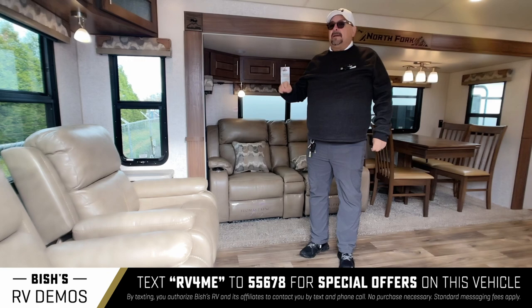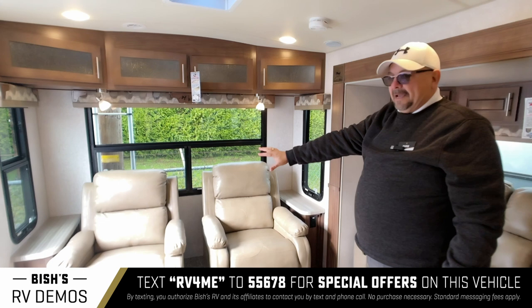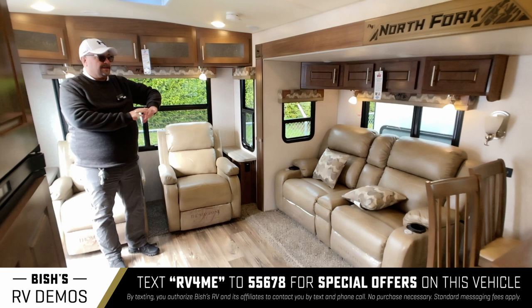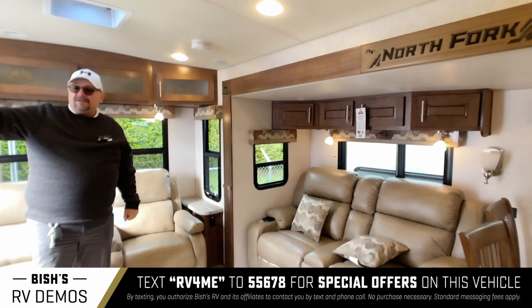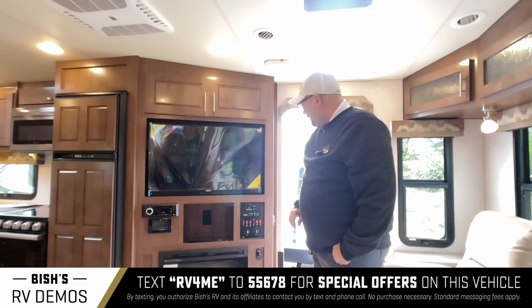You walk right into one of the most popular floor plans — a rear living — because you get the view of the mountain, the stream, the lake, all that gorgeous scenery out these big picture windows. You have wonderful Thomas Payne recliners. You can even turn these around to look out the view if you want to. You've got wonderful theater seating over here so you can visit with family and friends and watch this wonderful TV in the entertainment system. It's got a Jensen TV, DVD player, FM, AM radio, and Bluetooth.